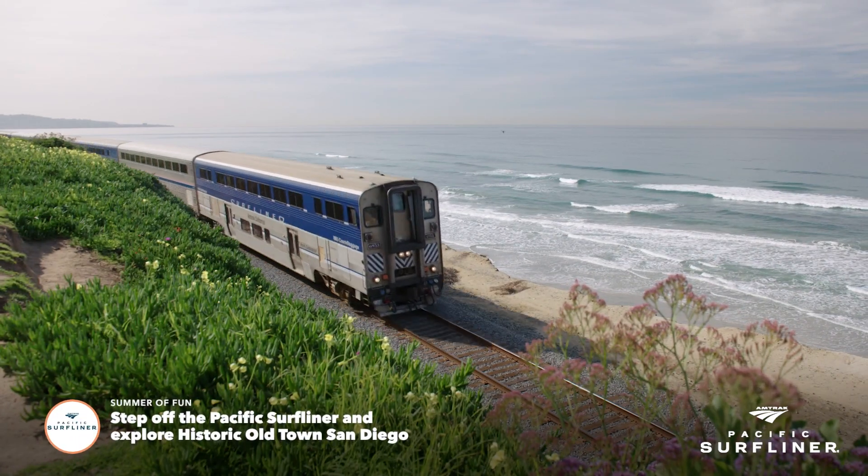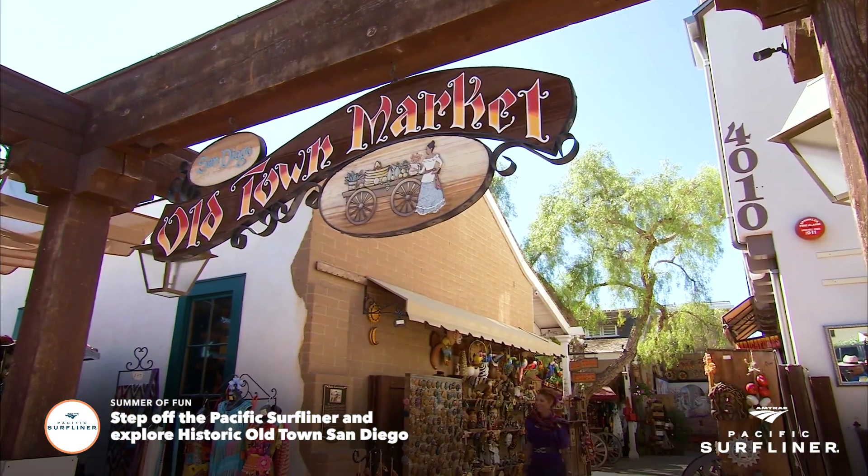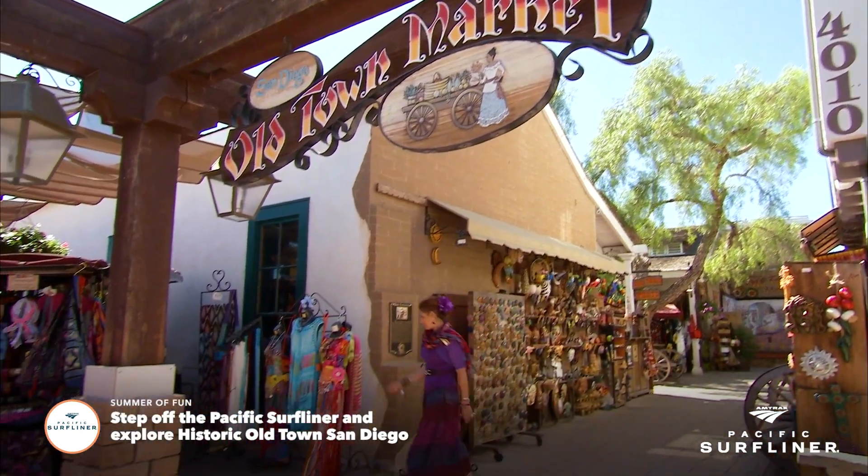Next time you visit San Diego, make sure to stop by the birthplace of California at Old Town State Park. The Amtrak Pacific Surfliner train has a stop at Old Town, so step off the train and immerse yourself in history.